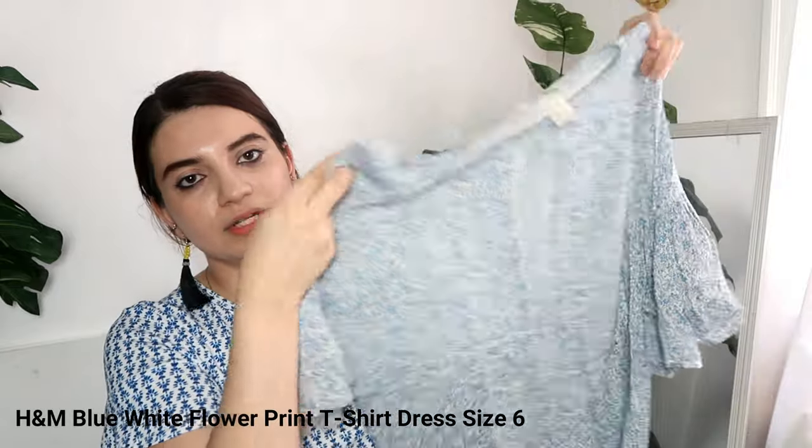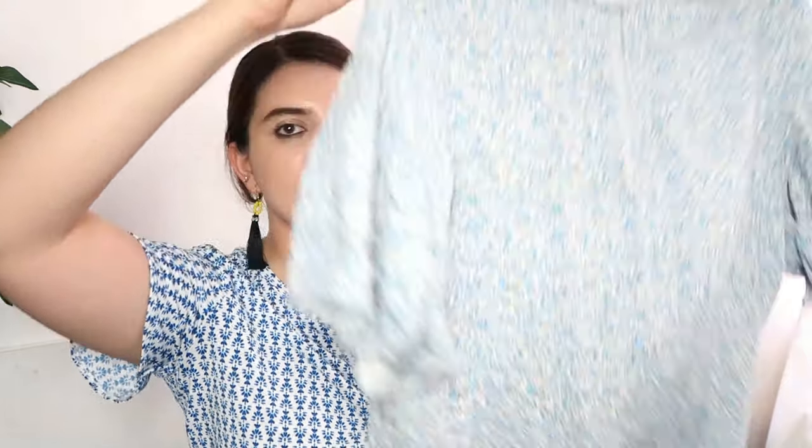The fourth Poshmark dress is this H&M dress — it has a blue and white flower print with ruffle sleeves. It looks like a long shirt but it's actually a t-shirt dress, and it's a size 6. I love how it's a basic that can be really cute and simple — you can put leggings on it or wear it with combat boots for a more edgy look, which I've seen a lot on Instagram and influencers. It's a really soft fabric so you'd probably want to wear something underneath it. I was almost not going to get it because people might confuse it for a shirt, but fashion can be whatever you want it to be.